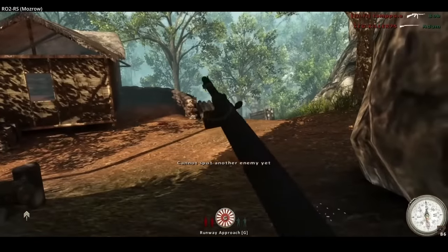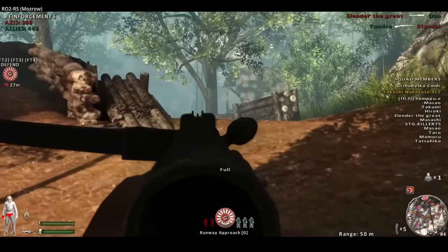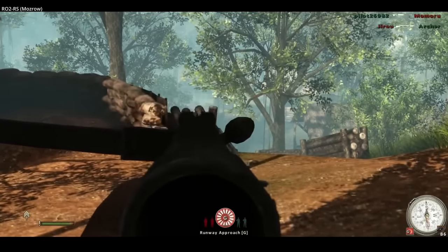Original variants of the gun had a rate of fire of 450 rounds per minute; this was increased to 800. The weight also increased from 3.7 kilograms to 4.2 kilograms, or just under 10 pounds.